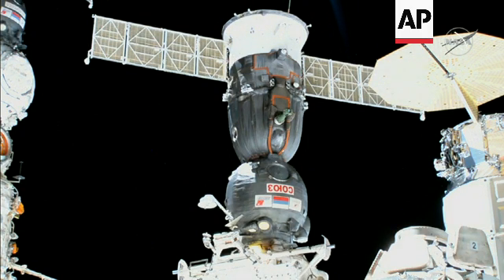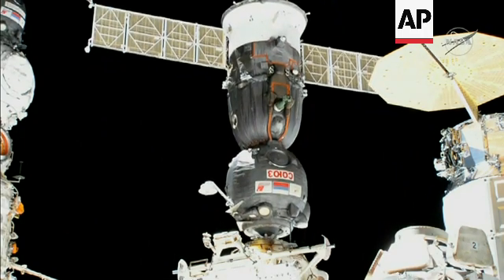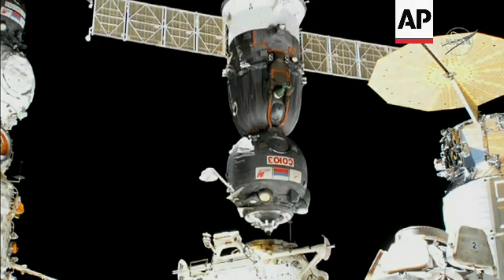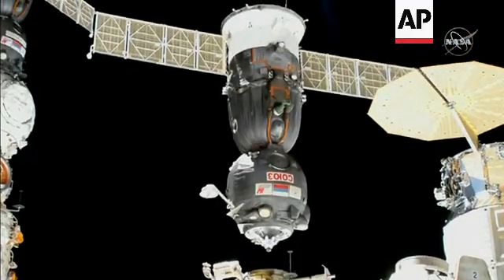Copy and stand by for the SSVP mode complete flag. Undocking confirmed. At 2:21 a.m. Central Time, 3:21 a.m. Eastern Time, over the South Atlantic, the Soyuz MS-19 begins the journey home.